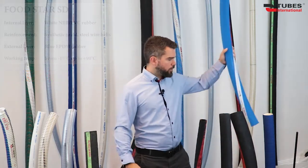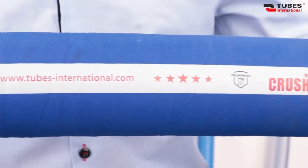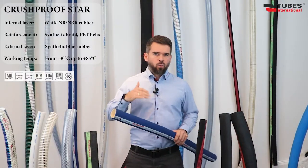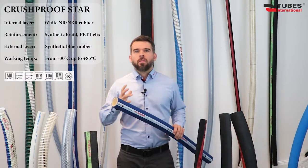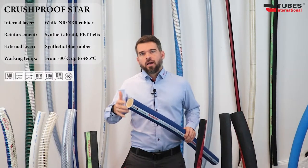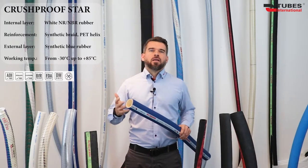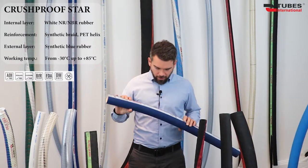Another hose from this group is a real game changer. It's designed mainly for unloading milk from tank trucks. Just try to imagine a hose that's been run over by, for example, a forklift, a car or heavy machinery. What will happen to such a hose? That's right — the hose will be crushed and will have to be replaced. And here comes our product: Crush Proof Star.